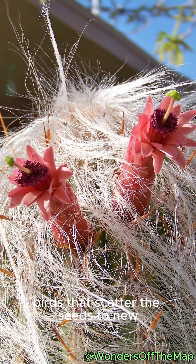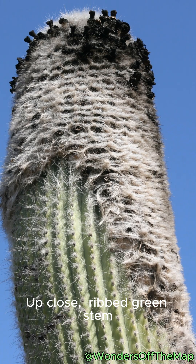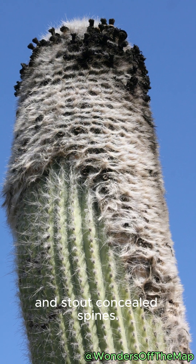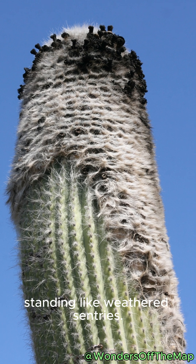Afterward, pinkish-red fruits feed birds that scatter the seeds to new ledges and cliffs. Up close: ribbed green stem, long white fibers that drift in the breeze, and stout concealed spines. Mostly unbranched, standing like weathered sentries.